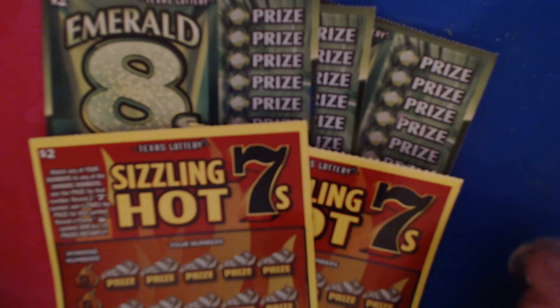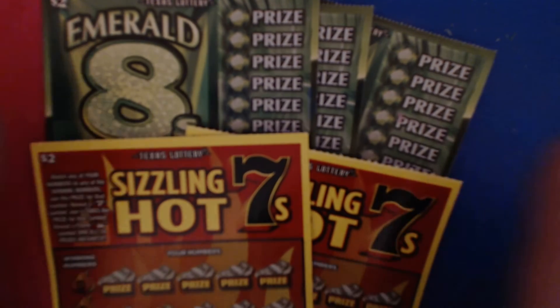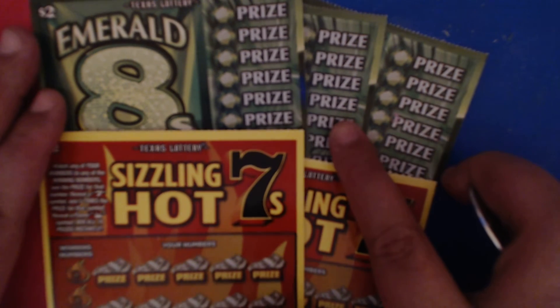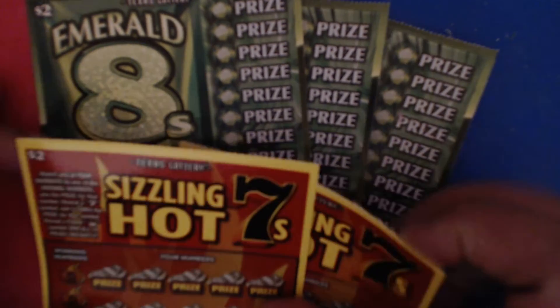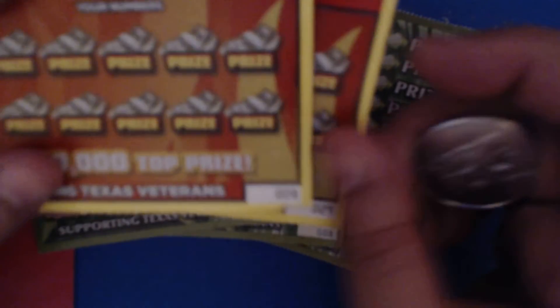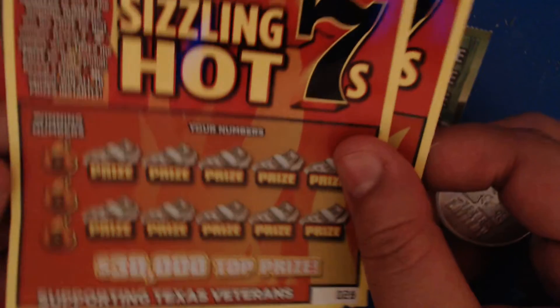Hey y'all, this is Crystal Clear Scratcher coming from beautiful Dell Valley, Texas. Today for my quick scratch session, I got some small little tickets — I haven't done little tickets in a long time. We got some new ones that just came out, so I got two of the Sizzling Hot Sevens. I hope the lighting is better in this video than before — I turned off my bigger light. They're tickets 28 and 29.